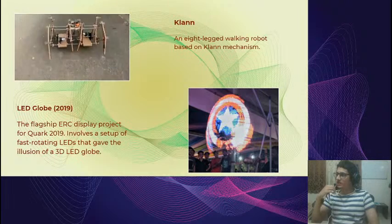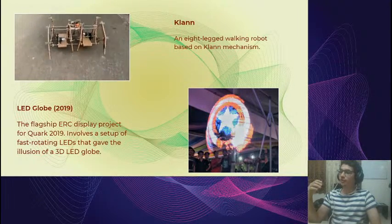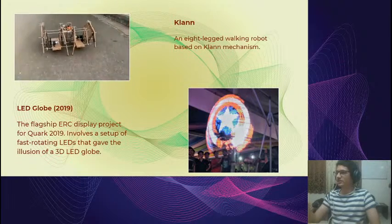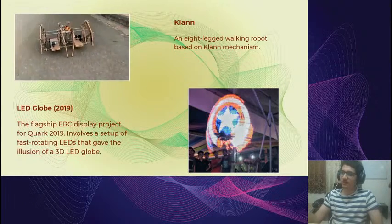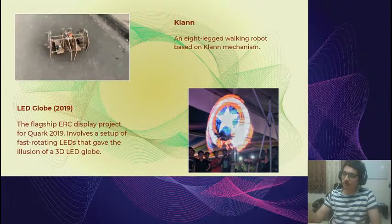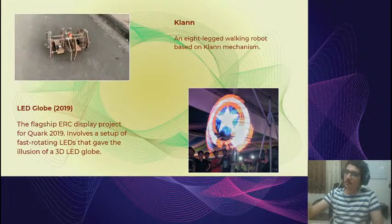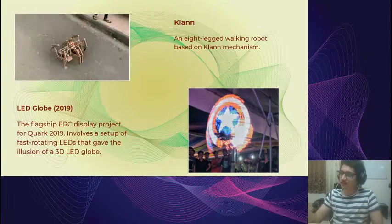Another example from last year was the Clan project, which used the Klann mechanism — a mechanism for robots to walk. You can see the gif of the robot walking. A specialty was that it was done entirely by first-year students. It could be controlled using a remote via phone, so they had to learn about interfacing the phone with the robot, the motors, electronic interfacing, CAD design of all the legs, getting them cut from wood, and assembling everything.